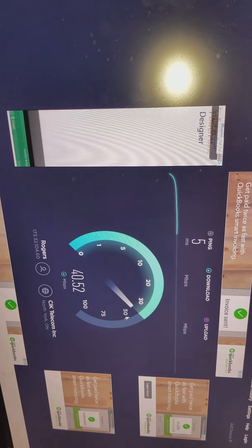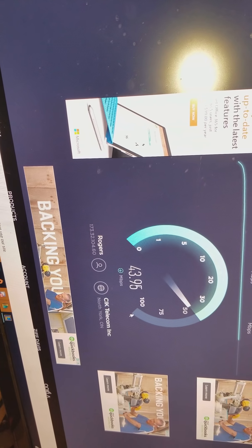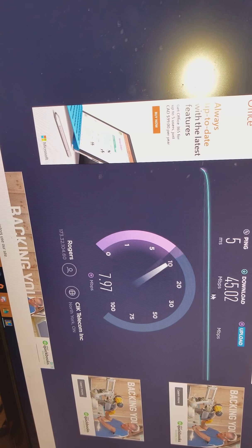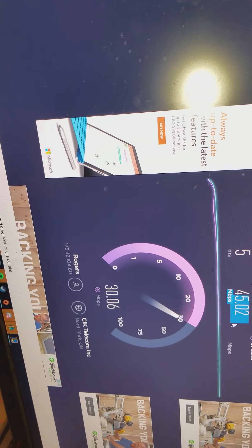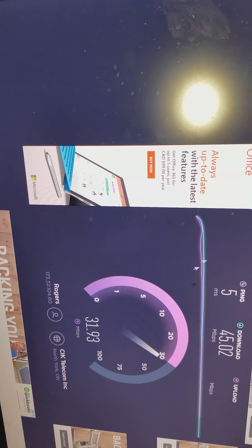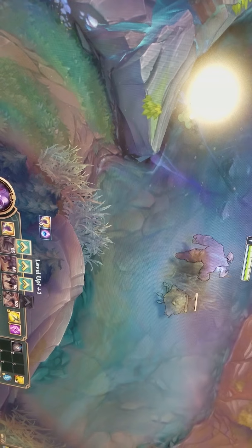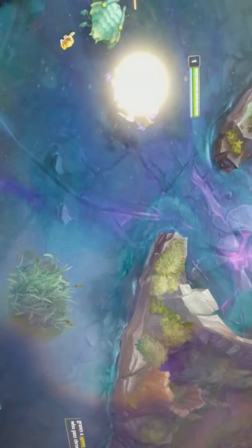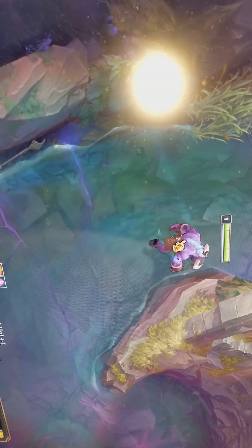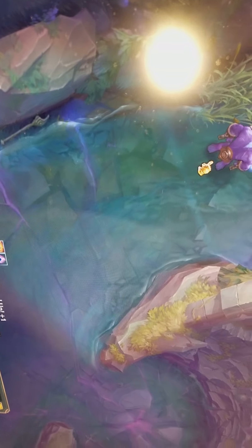I guess that's the end of the video, but we can do one more test on each internet just to see how it's going. This is the Bell one more time — it's going to be a little lower probably because I'm running the game. If I go to Rogers again — look at that, getting 40 again. I did not expect that. You're supposed to get 940; I was getting 300 before, and now I'm getting 40 — that's literally about a 24th of the speed it's supposed to be.